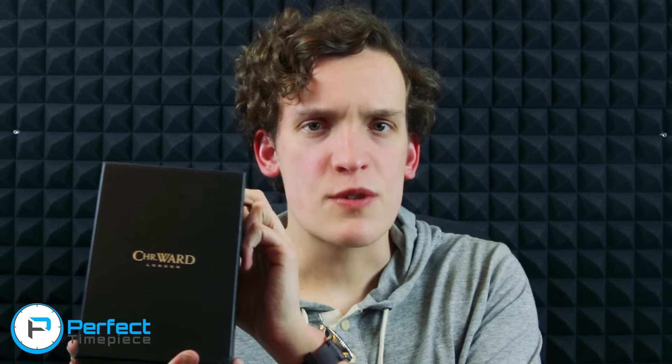Hey guys, it's Josh from Perfect Timepiece, and I got something in the mail a few days ago. It's a package from Christopher Ward. I've been in contact with Christopher Ward for some time now, and they have sent me the C1000 Typhoon Cockpit Edition. This is a limited edition chronograph from Christopher Ward.